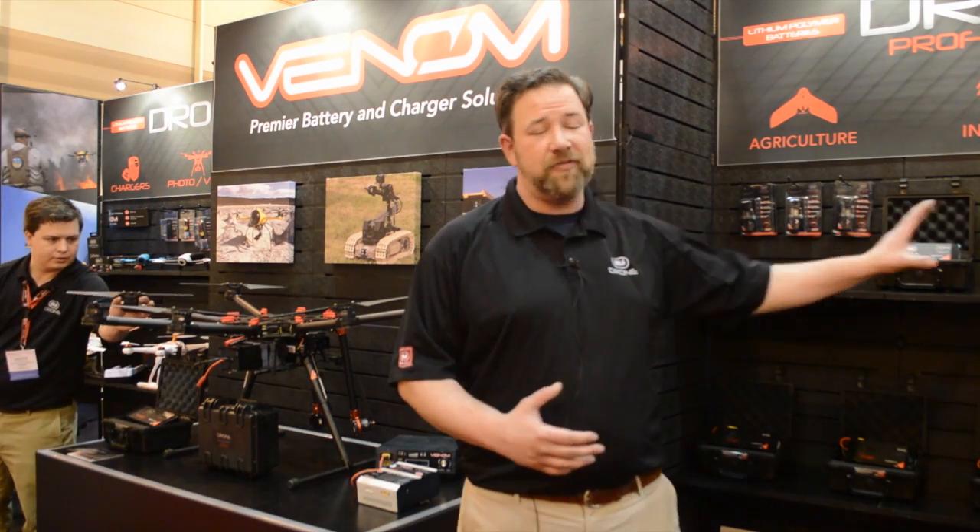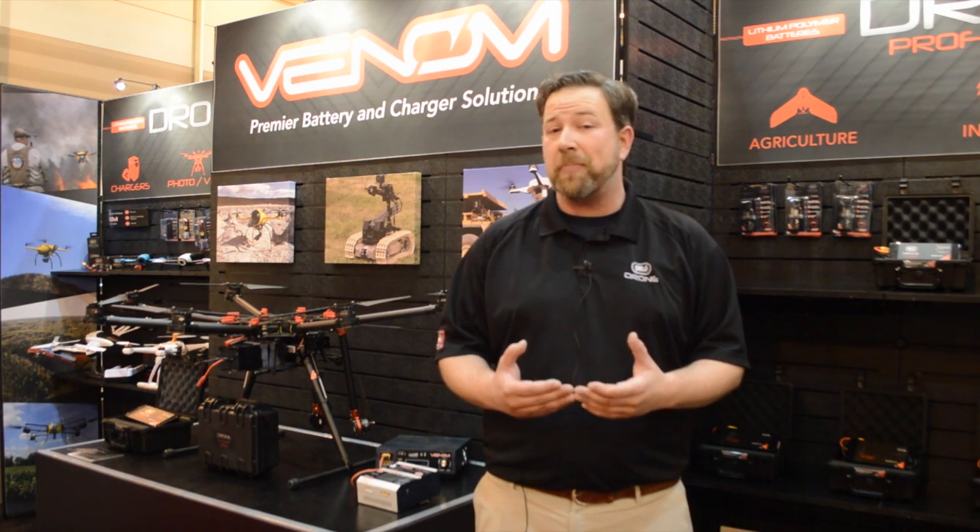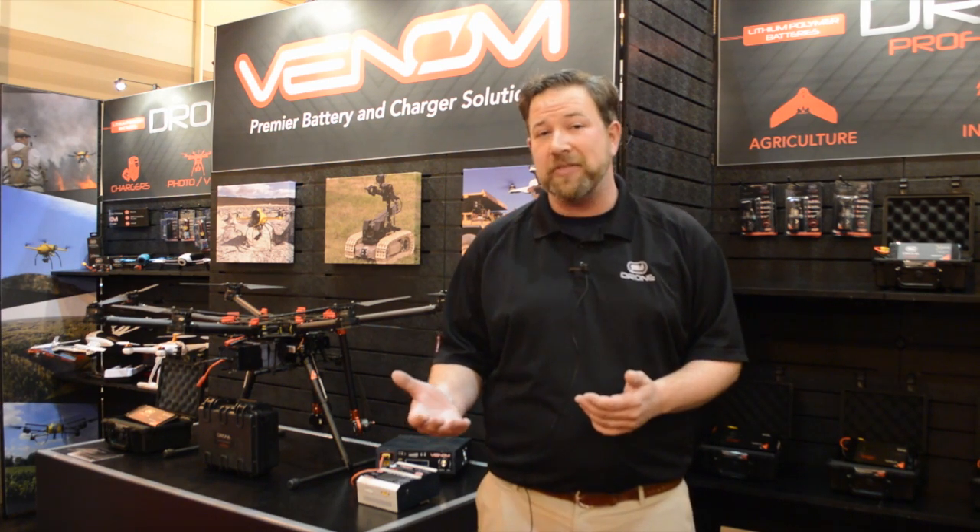We also have our entire line of professional batteries with us, anything from an 8,000 milliamp three-cell pack all the way up to a 22,000 milliamp 6S pack.